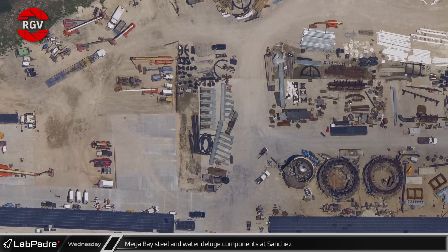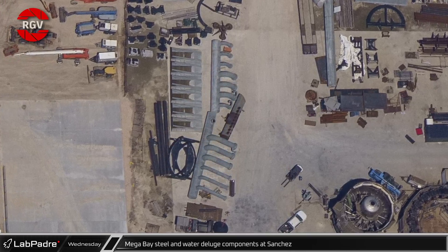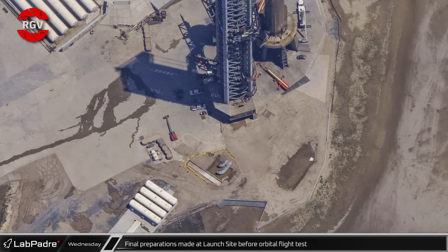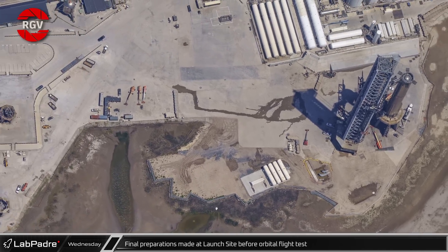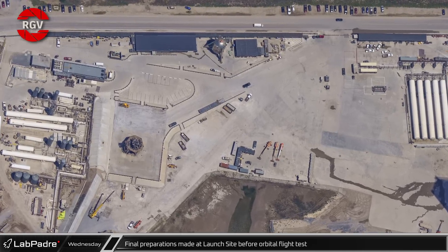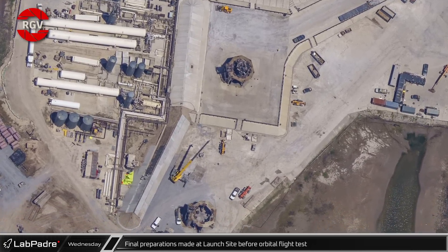Near the entrance next to the two booster transport stands, the water deluge manifolds and pipes are showing additional progress and will be installed around the orbital launch mount after Starship's orbital test flight. Moving over to the orbital launch site, SpaceX has buried the two large water deluge lines behind the integration tower. It is clear SpaceX has been working to clean up in preparation for the orbital test flight — the storage area above test stand A has been converted into a parking lot, the former landing pad area is now empty of construction materials, and SpaceX finished concrete work on the back of the berm at test stand B.